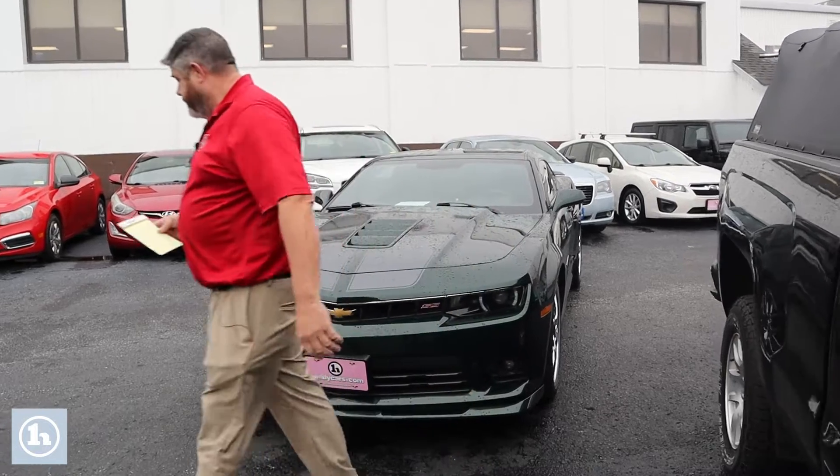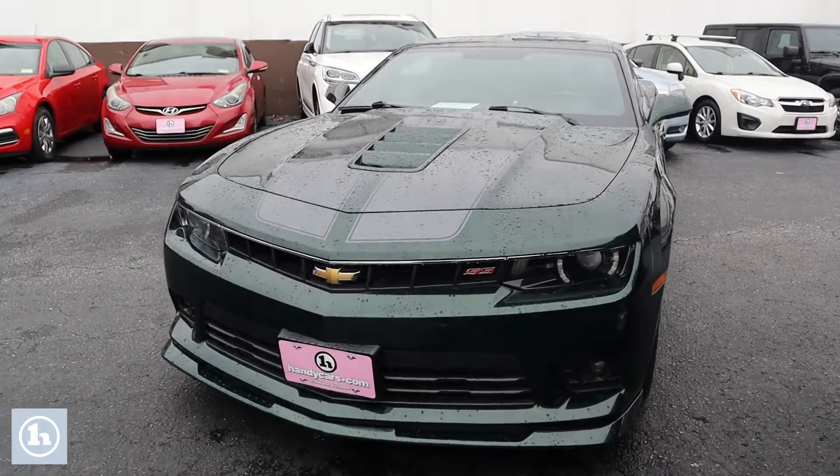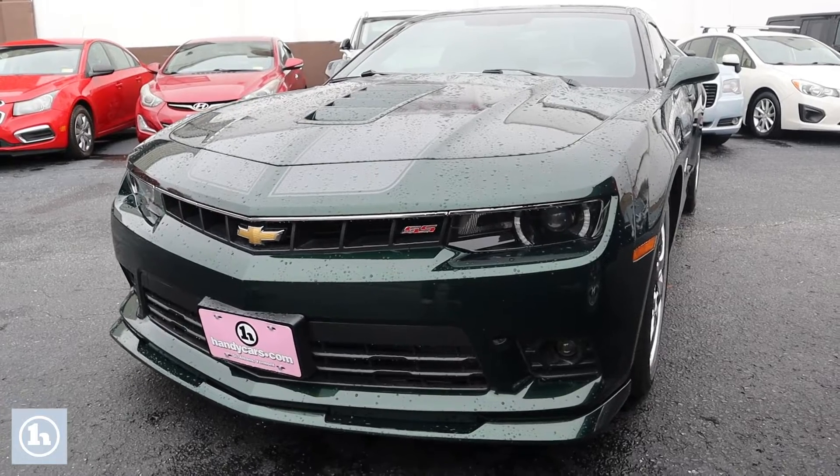How you doing? This is Chad with Handys Downtown. Just wanted to make a quick video introducing myself and introducing you to this beautiful 2015 Chevrolet Camaro SS Green Flash Special Edition.